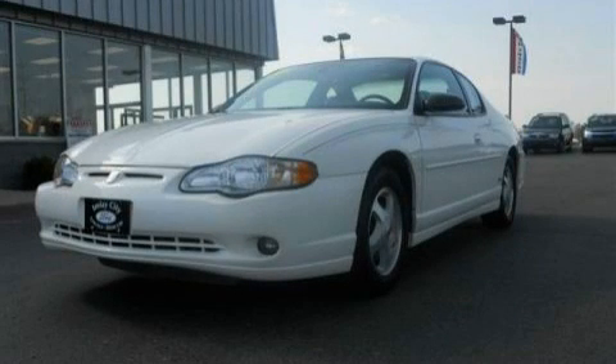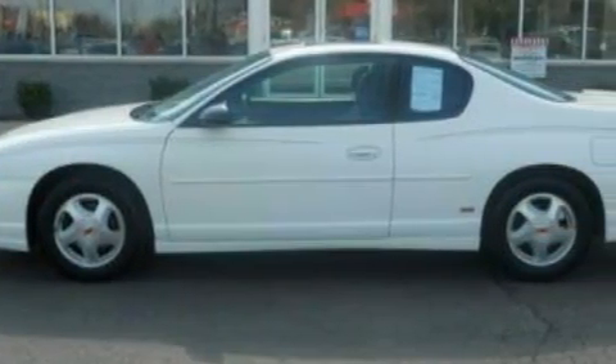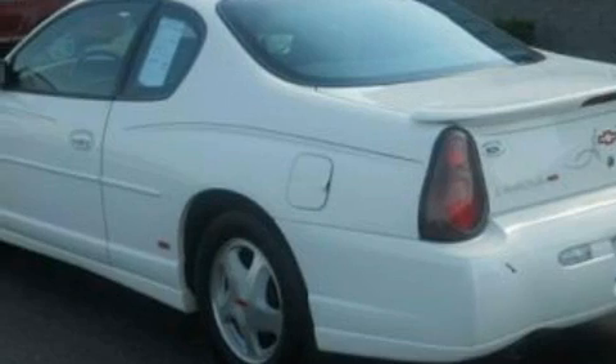This is a 2004 Chevrolet Monte Carlo. It has a 3.8-liter six-cylinder engine and an automatic transmission. With an EPA estimated rating of 30 miles per gallon on the highway, fuel efficiency does not take a back seat.